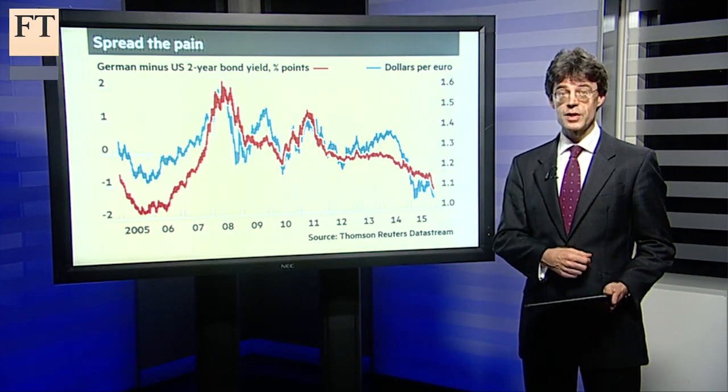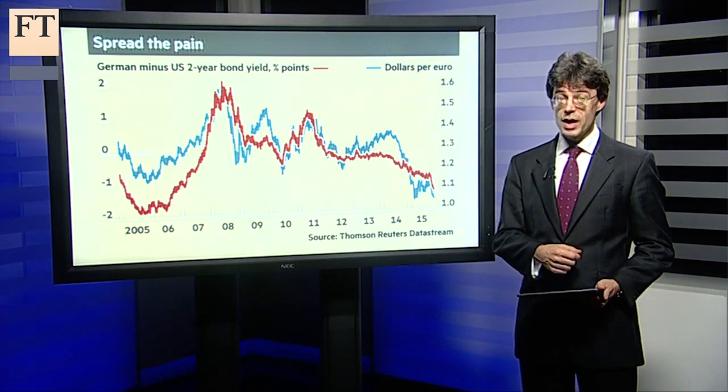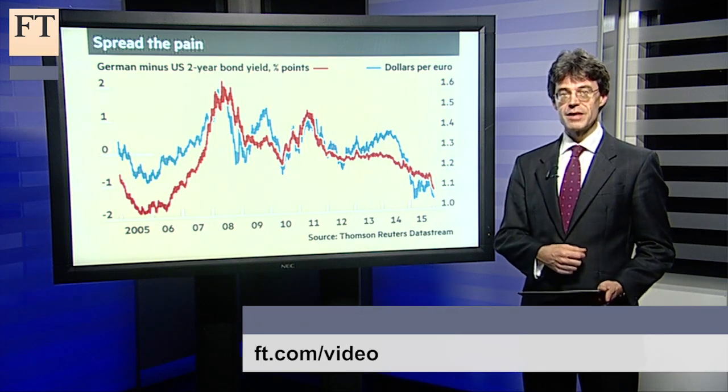In a fortnight's time, the US Federal Reserve is widely expected to take the exact opposite approach, raising interest rates for the first time in almost a decade — it's living divergence.